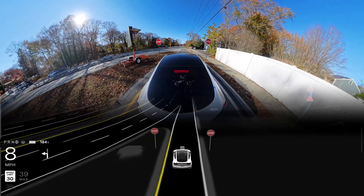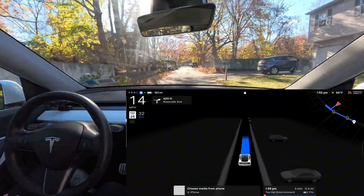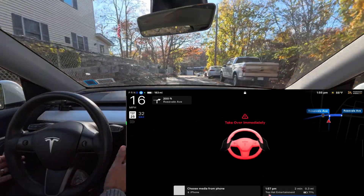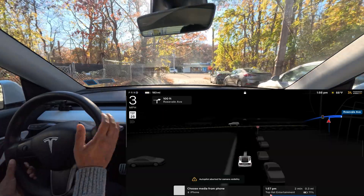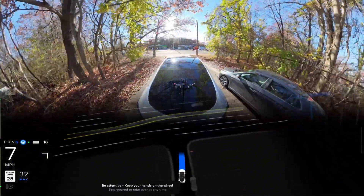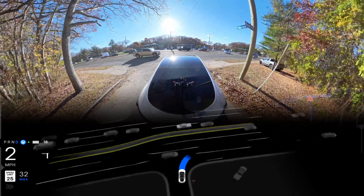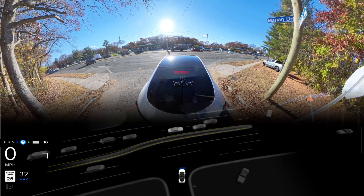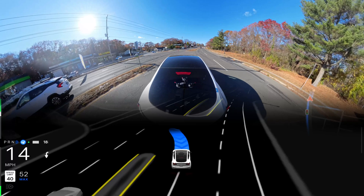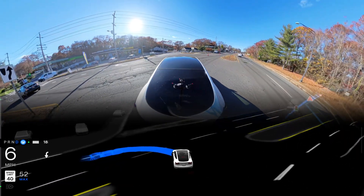Now we're going to try some unprotected left turns. Unprotected left number one in New York, hardware 3 vehicle, version 12.5.4.2. The sun is directly hitting the camera — it's telling me to take over immediately, so I'm taking over because the sun completely blinds the camera. Let me know in the comments how the Tesla AI team will fix this issue, because it's been there for so long. There's another car on our left side and there's a green light.